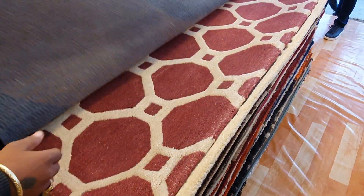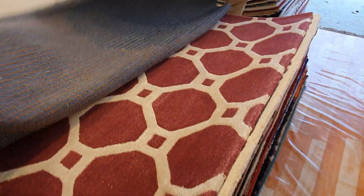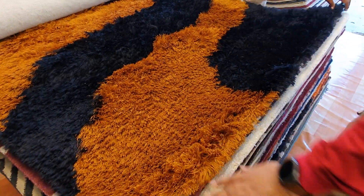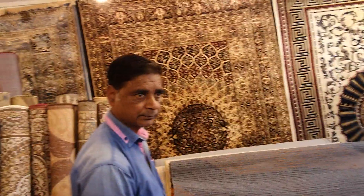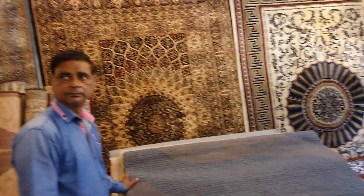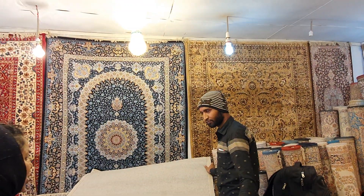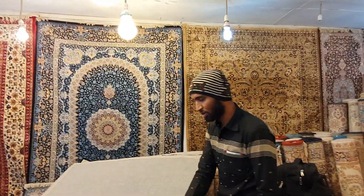Grass carpet — this is fully washable, dustproof. It's a tonic collection. This is a high range but it's very expensive. This is a variety of carpet. This is an Iranian carpet. How much is the price? $60,000.